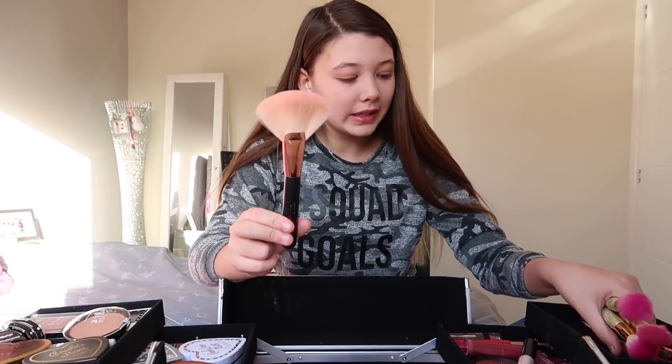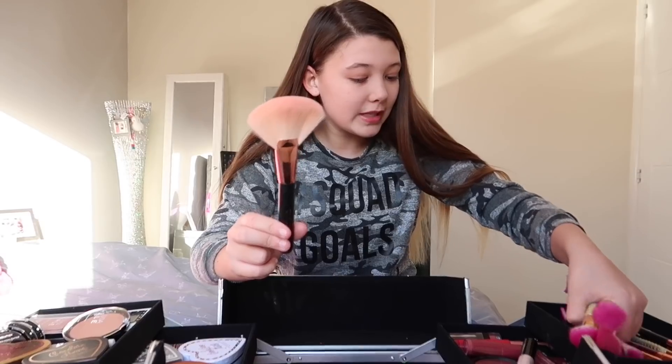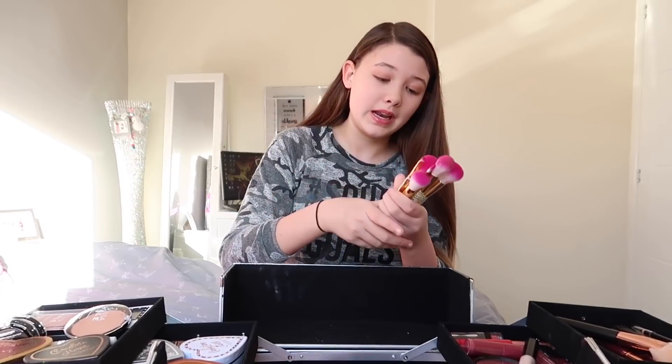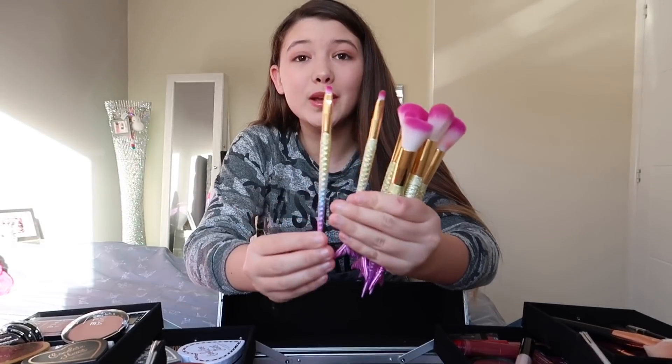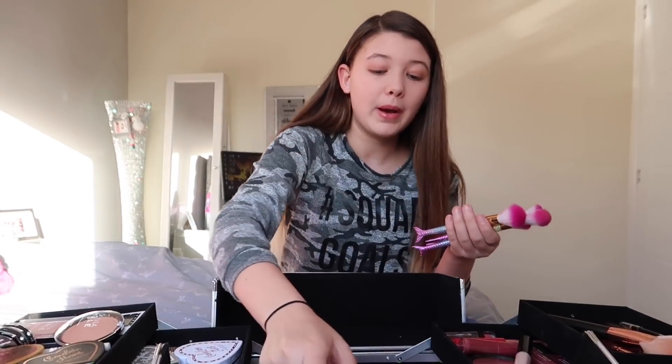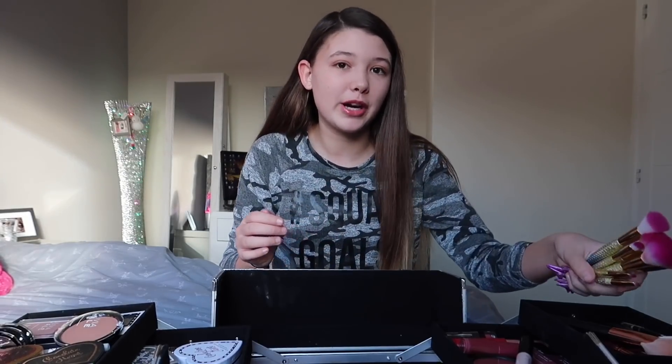I also got a collection of these brushes which I think are from Primark. They don't say a brand name on them, but they're mermaid brushes and they're so cute and super soft. I think these are from Primark — I'm not too sure. But I do know they have a unicorn and a mermaid section for makeup brushes in Primark.